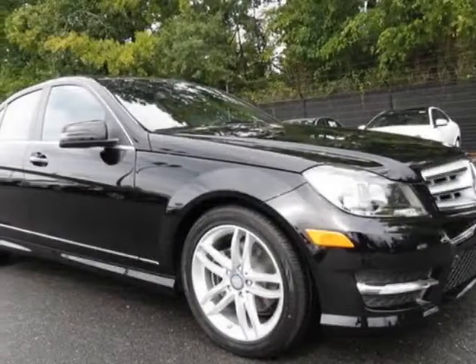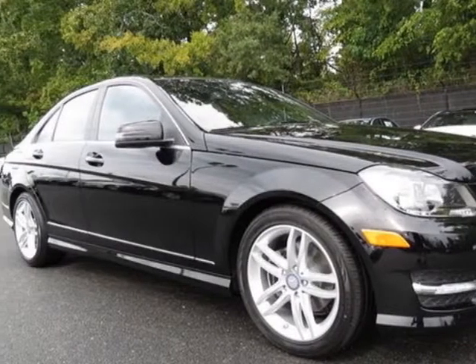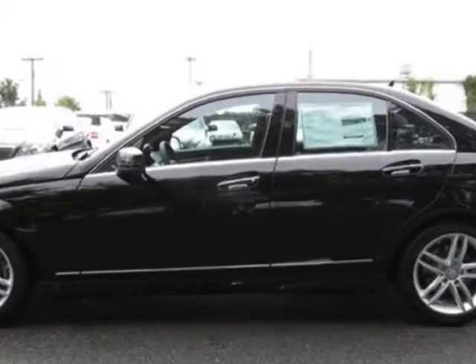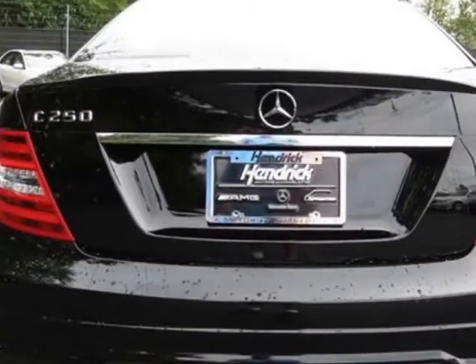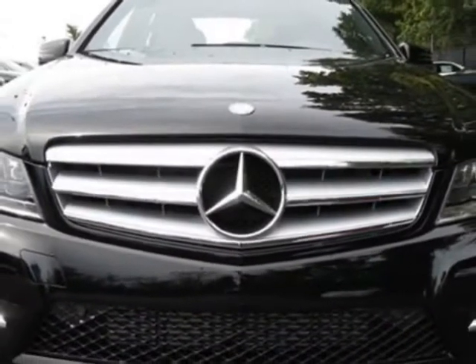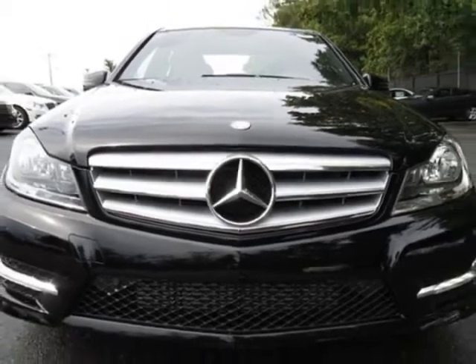Look at this certified pre-owned 2013 Mercedes-Benz C-Class. Carfax has certified this C-Class as having one owner. This C-Class has just under 12,000 miles. For your protection, this vehicle has a factory warranty.